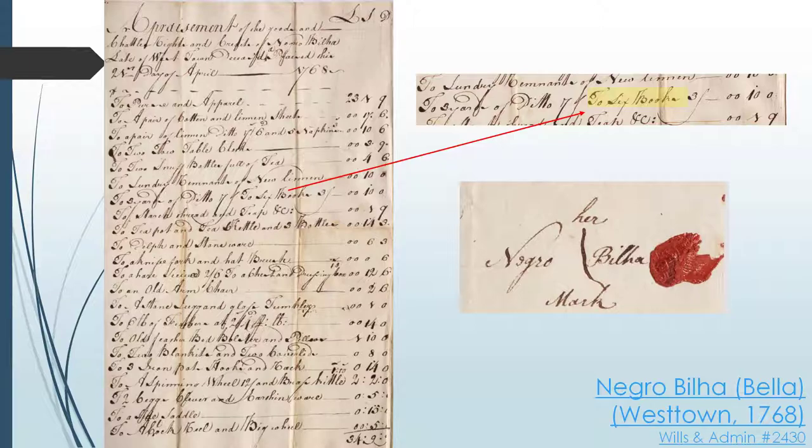Signing a legal document with a mark, just as Bella did, did not necessarily mean an individual was illiterate. Just like today, people start thinking about writing a will at an older age. Many people, presumably like Bella, often signed their will with a mark instead of a signature because they were either too sick, infirm, or had difficulty seeing.